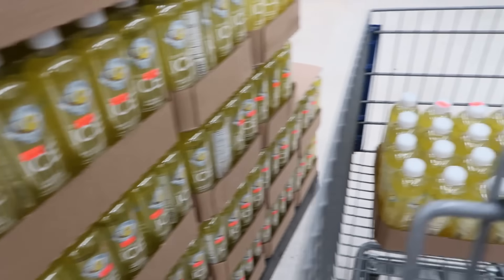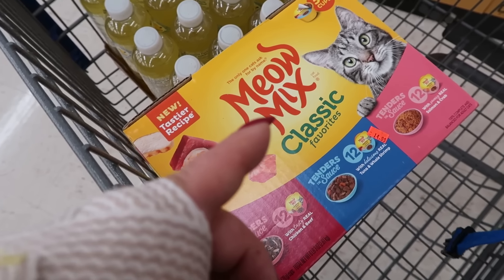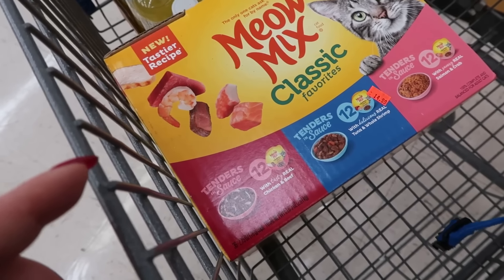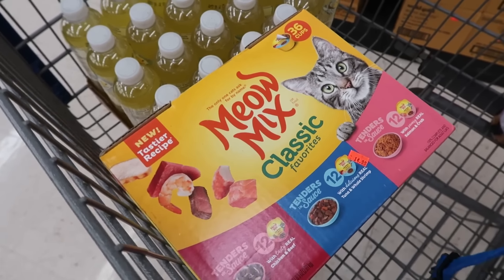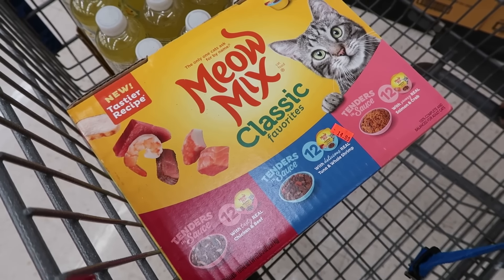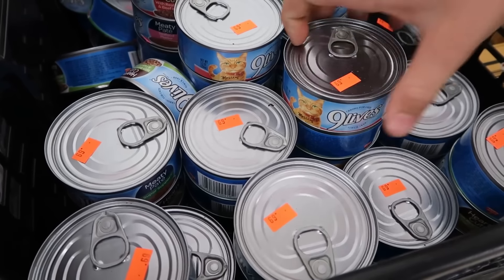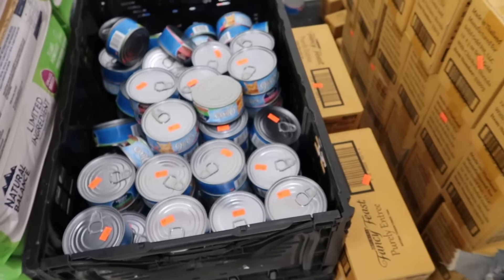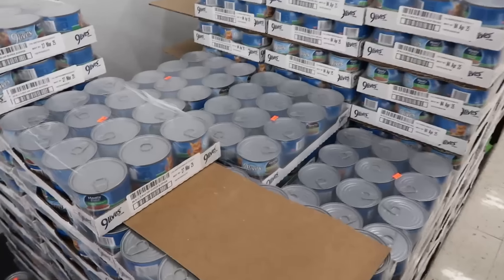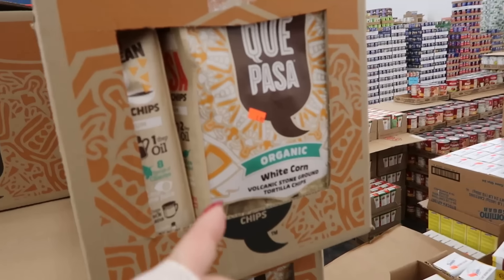These drinks are three for a dollar so we're getting a case. Found a really good deal on cat food for our older cat — normally $30 for 40 cans, but here it's $14.99 for 36 cups at 2.75 ounces each. Getting two. Also getting 10 more cans at 69 cents each — he doesn't like the pate, only the meat and gravy. Found ground meat cans at 66 cents each.